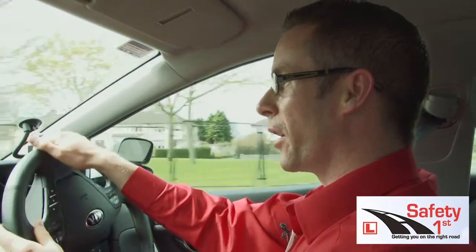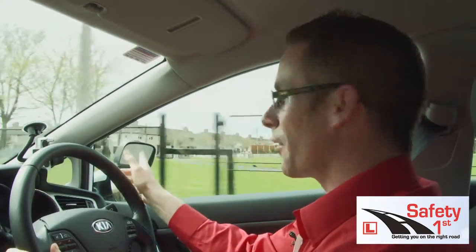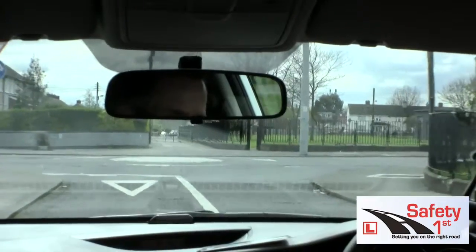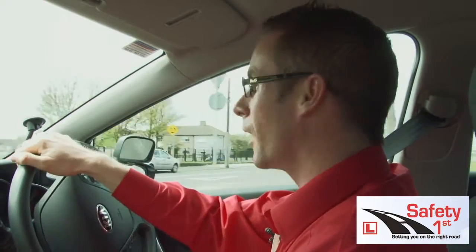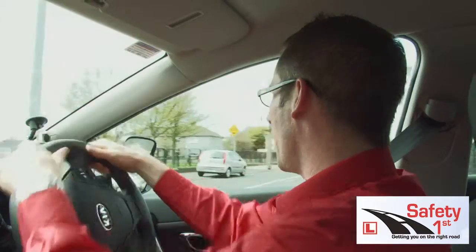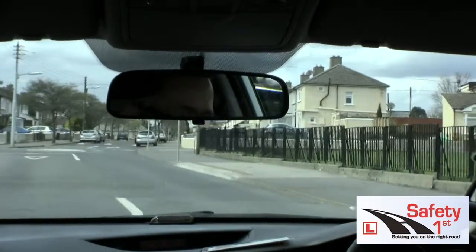I'm approaching a roundabout here — it's a slight dome shape. I'm going to take the second exit to the right, so I indicate right and I'm in second gear. I yield to traffic from the right but I also have to look to the left to make sure traffic will stop for me as well. So look right, look left, clear. I go half over and half around the roundabout because if I don't I'm going to hit the path or the pole.